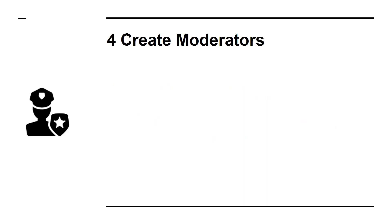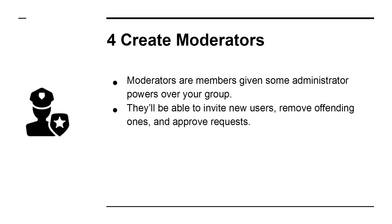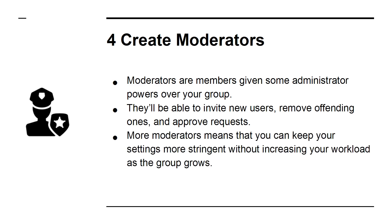4. Create Moderators. Moderators are members given some administrator powers over your group. They'll be able to invite new users, remove offending ones, and approve requests. More moderators means that you can keep your settings more stringent without increasing your workload as the group grows.